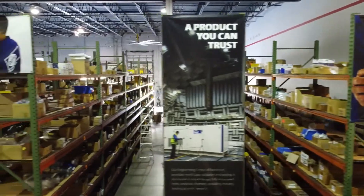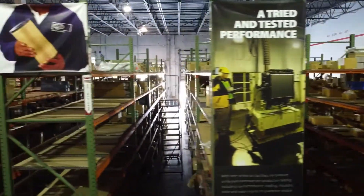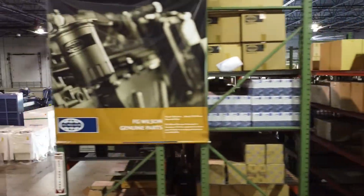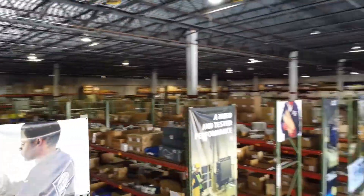With SRP Americas' extensive inventory of FG Wilson genuine parts, you can feel safe knowing that we've got you covered with fast service and support, ensuring you always have simply reliable power.